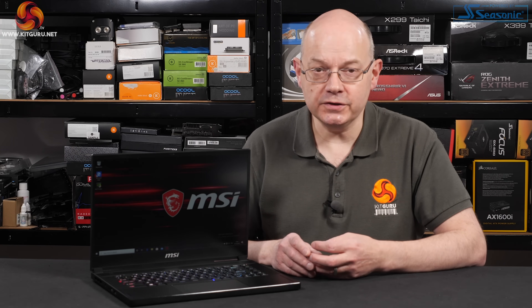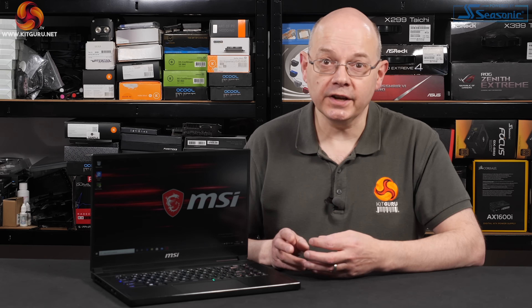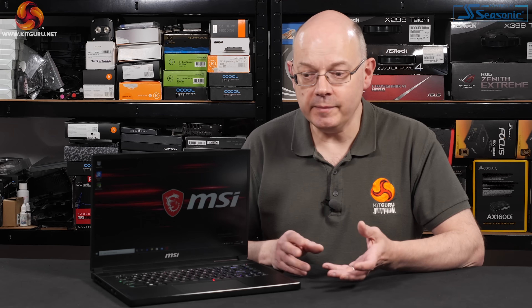When we saw the GS66 at CES, one of the features that really got Luke interested was the enormous battery rated at 99.99 watt-hours. That's a clever move to get around the incoming limit of 100 watt-hours on batteries inside laptops, so MSI with the GS66 has absolutely pushed the limits. That is the highest-rated battery you're going to find in a laptop, as far as we're aware.